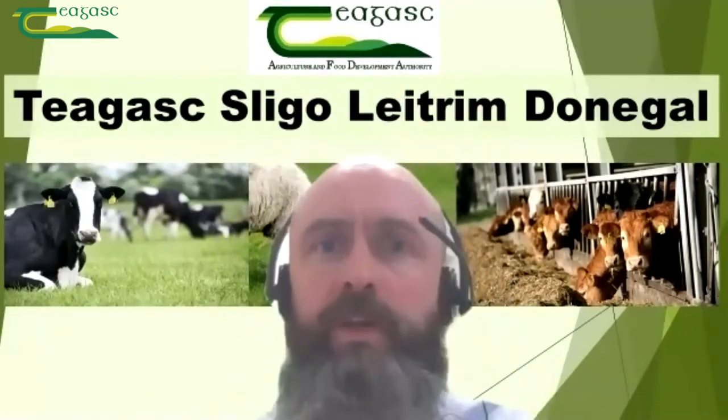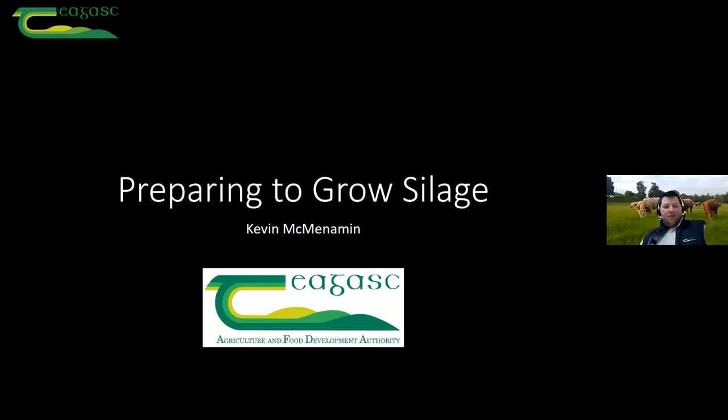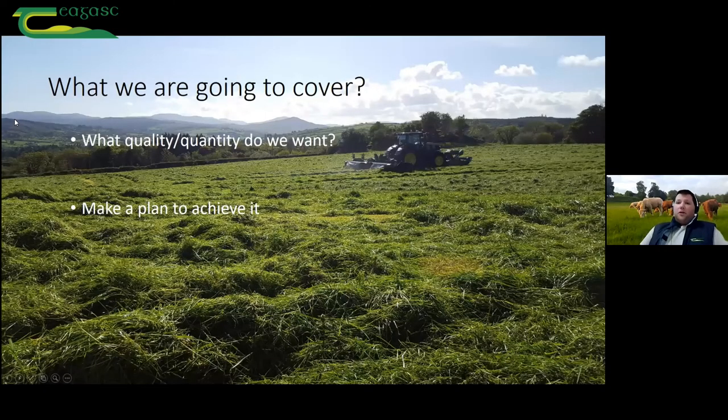My name is Kevin McMenneman, based here in Letterkenny as well. We'll take on the baton from where Patrick left off. What are we going to cover? Patrick has covered the first two points very well. The point I'm coming in on is putting this plan into action. The first thing is to maybe pick the fields that you're going to use. I know on a lot of farms the silage fields are probably kind of fixed — the cleanest fields, the handiest to the yard — but bear in mind what Patrick was saying about quality and maybe trying to cut that wee bit earlier.